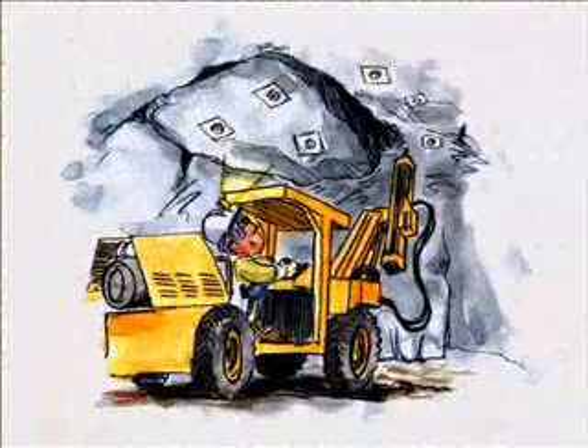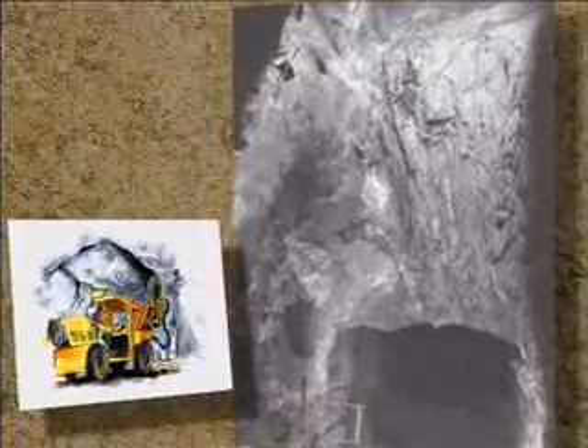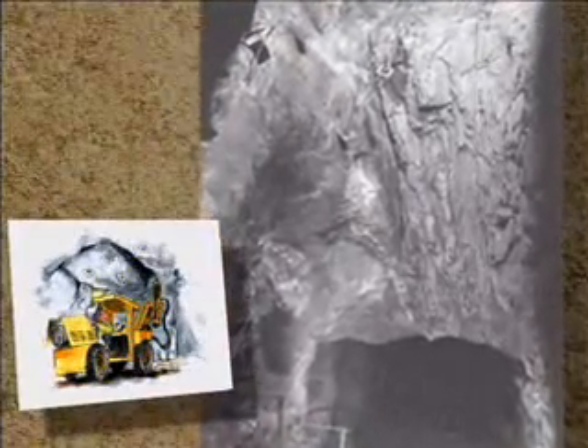Can you see any large wedges forming? As an excavation progresses, a number of structures can be exposed which form large blocks or wedges. If it looks like the wedge is large and can't be safely scaled or bolted, don't move under or near it.